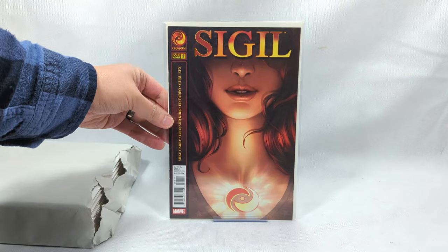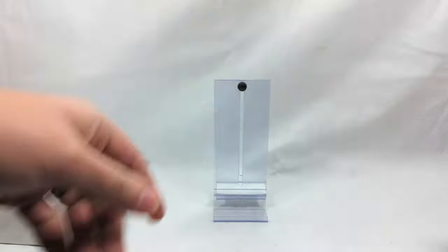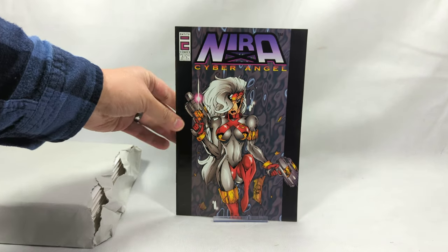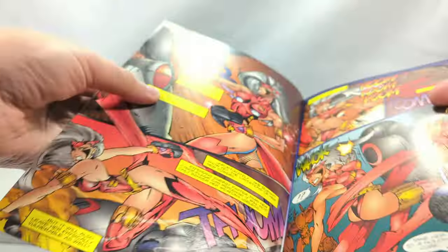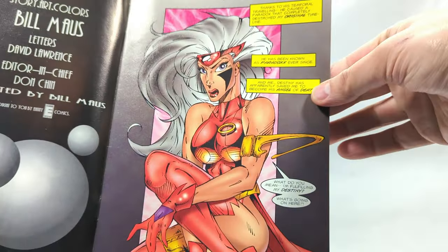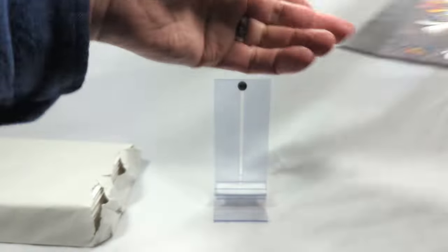Next up, Sigil, issue number 21 - again from CrossGen. We have some awesome CrossGen books popping up here. Nira Cyber Angel from Eternity Comics, issue number three. Nira X has just been coming back - a little revamp, doing a Kickstarter, bringing her back.